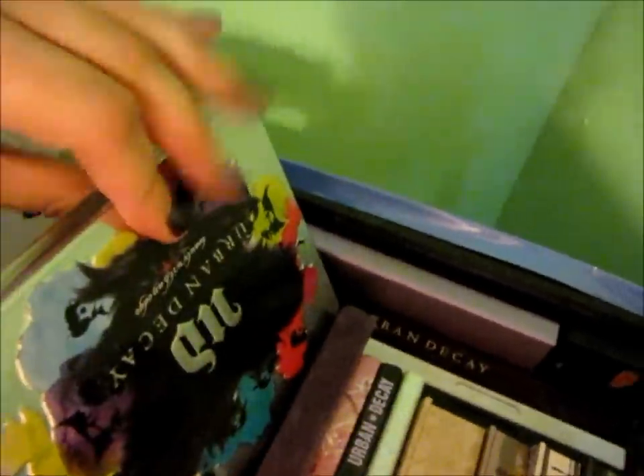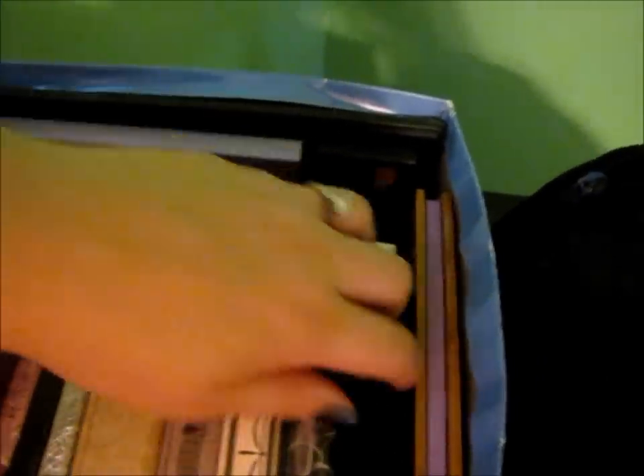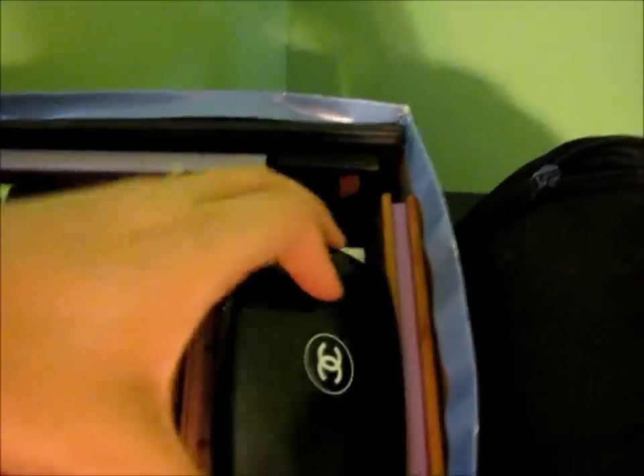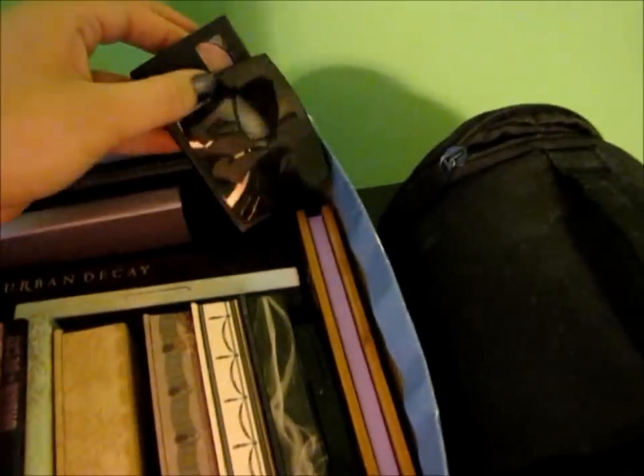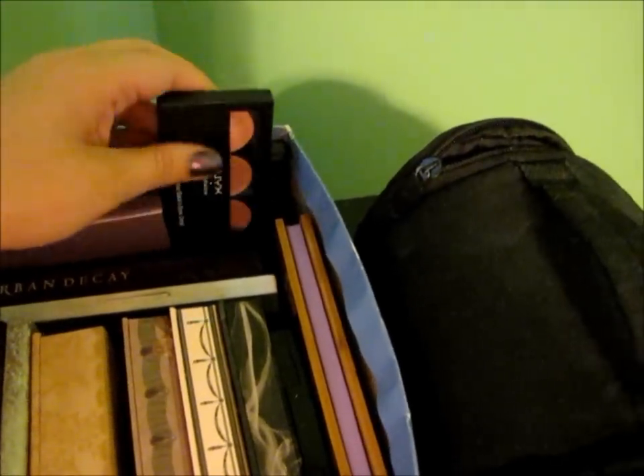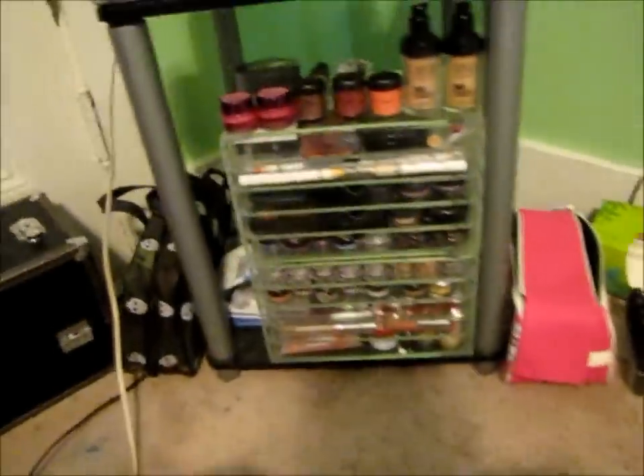I have some MAC palettes right here — none of them are full, I wish they were. This one's full: Urban Decay, Urban Decay again, Urban Decay True Face, Chanel which my friend Jen from work gave me, Lancôme as you can see by the rose, and NYX down here.